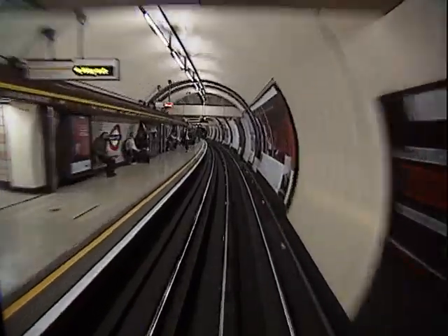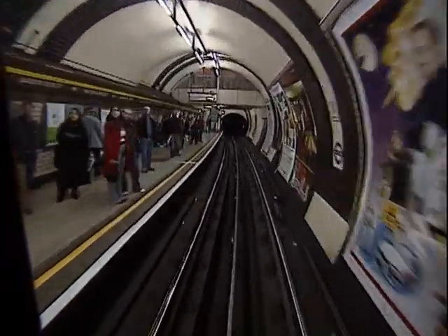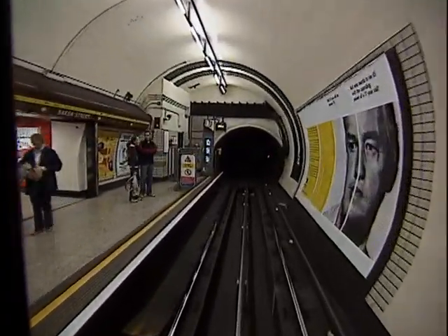Just before the platform, you will pass over Baker Street substation gap. In a moment you will pass over a Tripcock tester. The associated purple light is just inside the tunnel on the right.